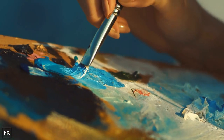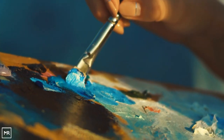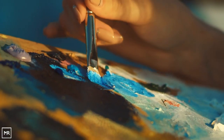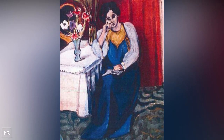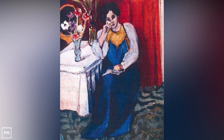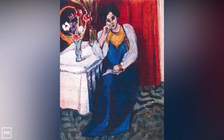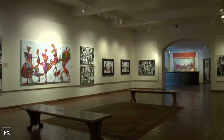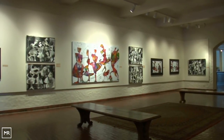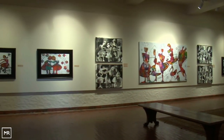A number of Nazi artworks worth billions were discovered in an apartment in Munich, hidden behind rotten food. Around 1,500 paintings done by masters like Picasso, Renoir, Matisse, and Chagall had gone missing during the Dresden bombing in 1945 and were taken into custody by the Nazis. However, these incredible works were recovered by investigators and given back to their owners.